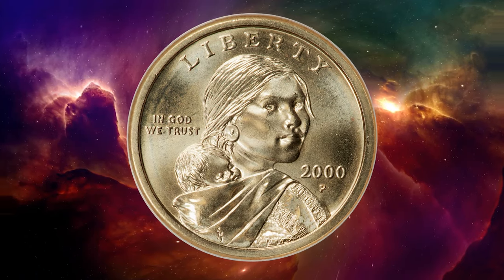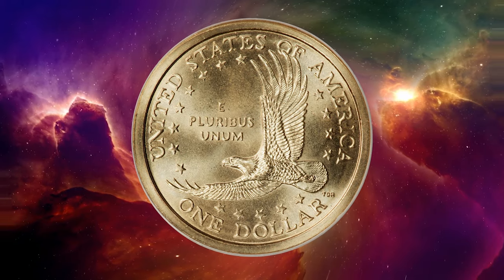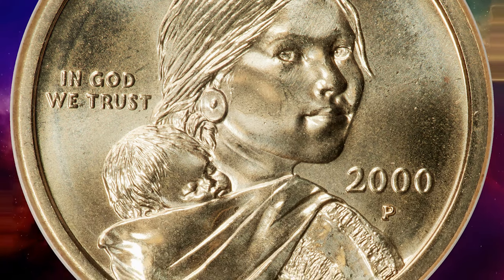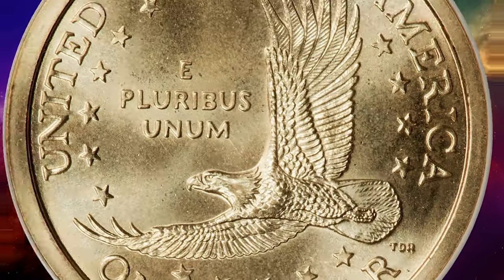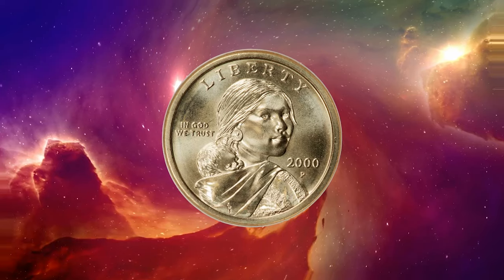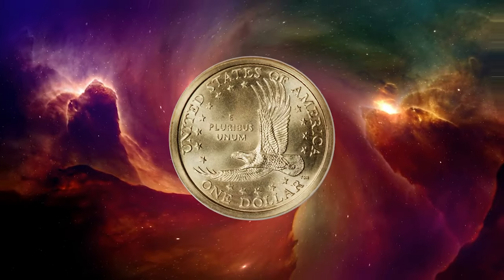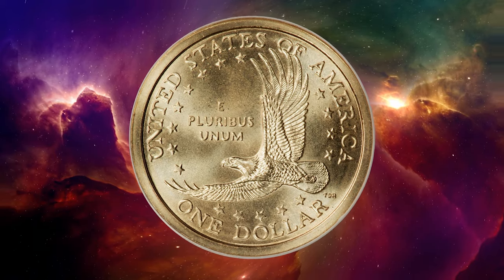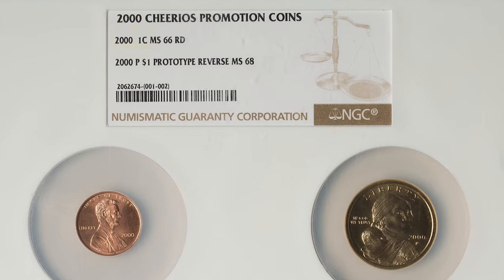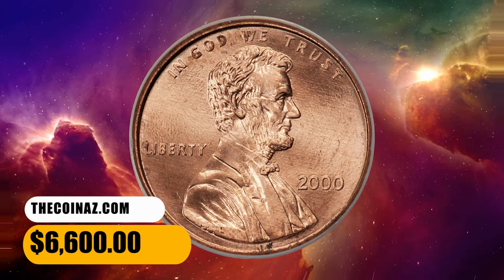Here is a 2000 P Sacagawea dollar in MS68 condition, graded mint state 68 by NGC. The so-called Cheerios dollars were distributed as a promotional gimmick in boxes of breakfast cereal. The characteristics that distinguish them from ordinary 2000 P Sacagawea dollars are the detailed feather work on the eagle's tail feathers. This example is exceptionally well preserved, with bright semi-reflective brass gold surfaces. It is housed in a custom two-coin NGC slab with a 2000 Lincoln cent graded MS66 red. It was sold for $6,600.